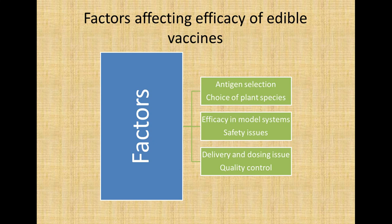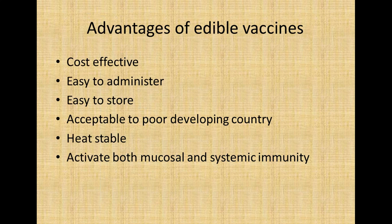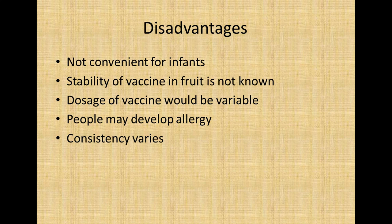Quality control is also an important concern. The major advantages of edible vaccines include being cost effective compared to conventional vaccines, easy to administer without needles, relatively easy to store, acceptable to poor developing countries, heat stable, and able to activate both mucosal and systemic immunity.